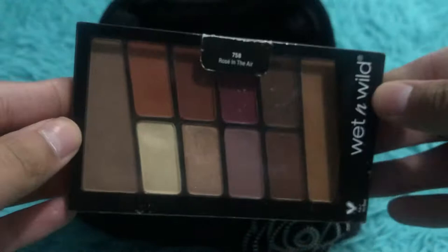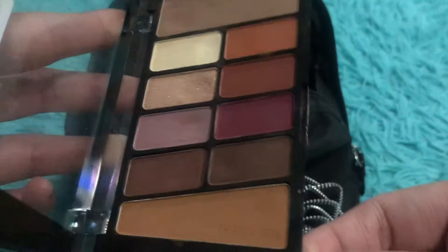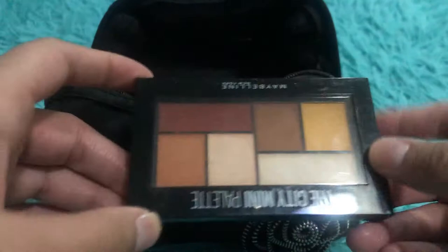For palettes, in my pan palette is the Wet n Wild Rose in the Air palette. You can see there's already a dip in some of the shades as I've been using it. It's in my rotation because it's fall and I wanted to use some of these colors.